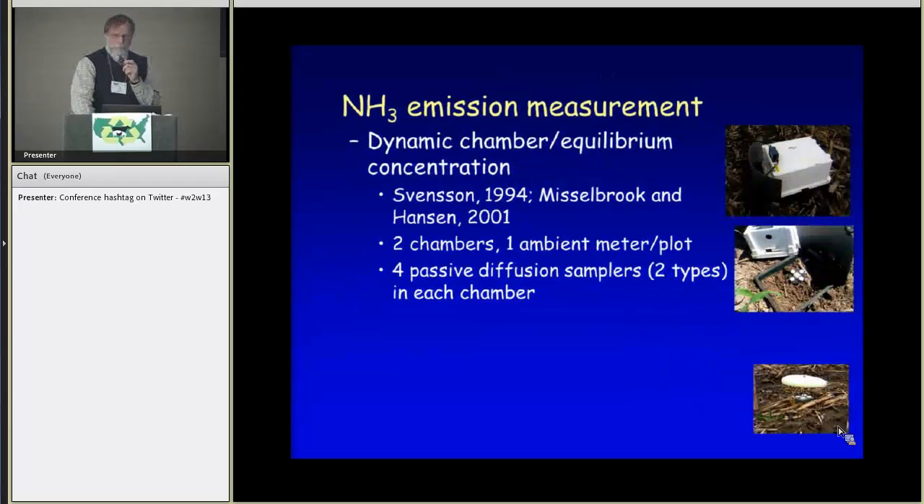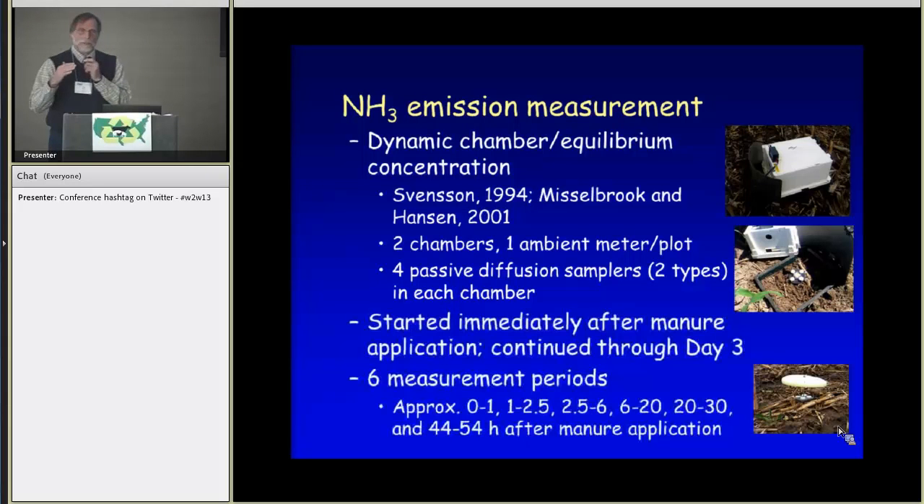Ammonia emissions were measured using what's referred to as a dynamic chamber or equilibrium concentration method, developed in Sweden and used quite a lot in Europe as well as in several US studies. Two chambers and an ambient meter were used, each with four passive diffusion samplers. We started measuring immediately after manure was applied, and had six measurement periods with collections starting at one hour and getting increasingly longer over the course of those three days.